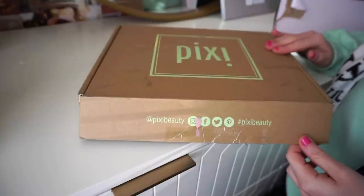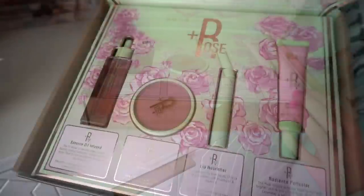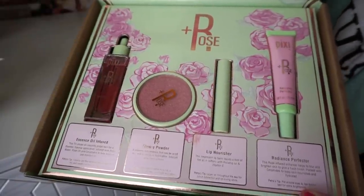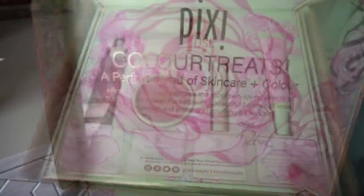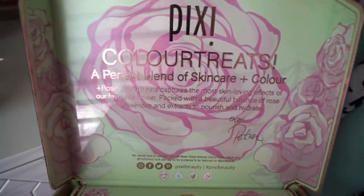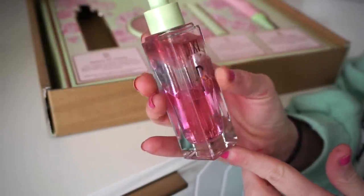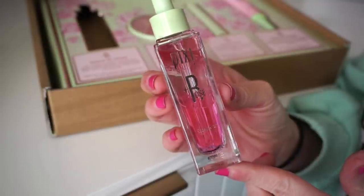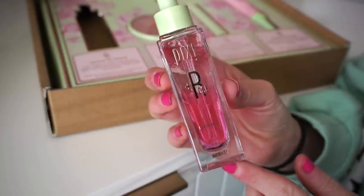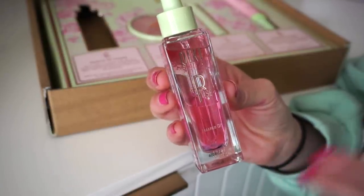The first package is from Pixie, sold on Target and Ulta and a few other retailers. They recently released a new rose line that includes four brand-new products, and the box is presented really beautifully. First up is the essence oil infused tri-phase oil — it instantly preps skin for a flawless makeup application, infused with rose water, rose oil, and ceramides to nourish and moisturize.